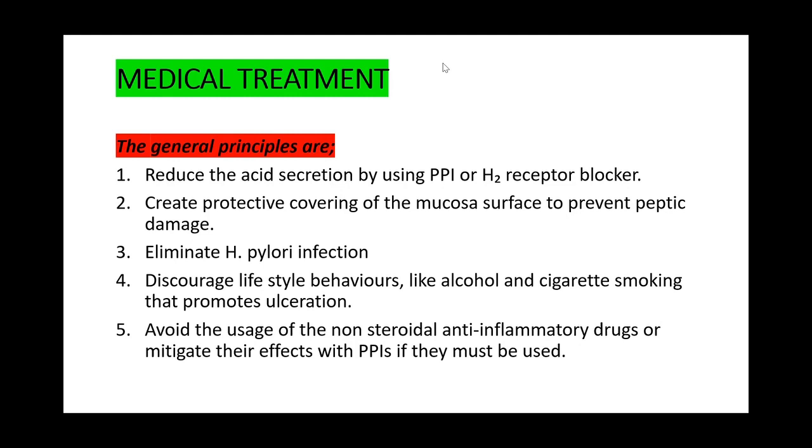Understanding treatment principles is essential for successful outcomes. If a risk factor is present and not eliminated while you keep treating the patient, symptoms will persist. For example, if a patient consumes a lot of alcohol and you keep treating the ulcer without addressing that, treatment won't be successful. Similarly, if a patient abuses NSAIDs and you continue treating without addressing this, treatment will fail. In taking history, carefully look out for such precipitants.